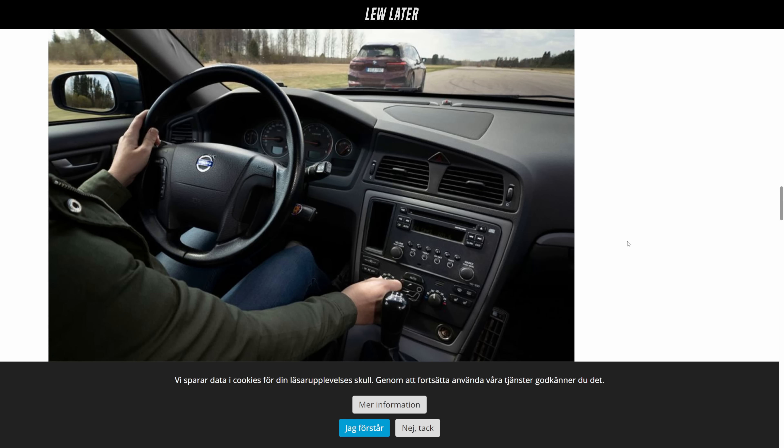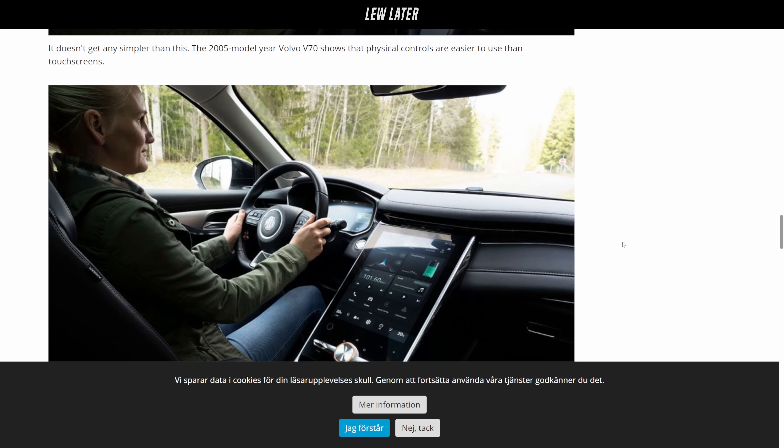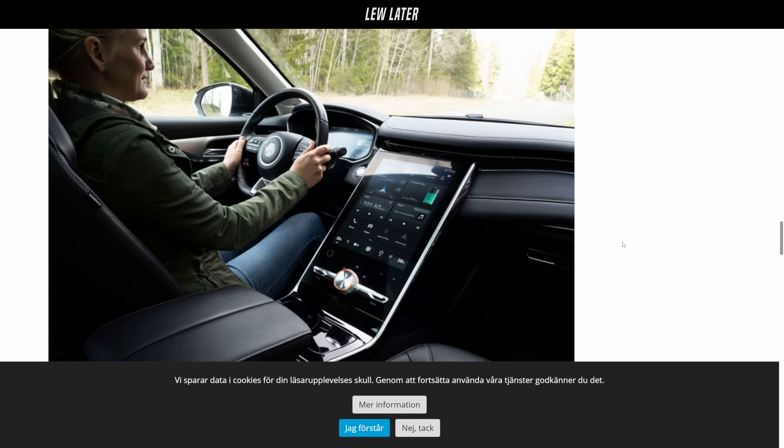They measured how long it took, but they also looked at where your gaze had to go — how much time your eyes had to spend off the road in order to do the task. That's key, because with muscle memory and buttons, you just know where they are; you don't even look. And you can also feel it. So if you reach for a knob, you don't really have to even look at it. Whereas a touchscreen, you almost always have to look at it, which means you're not looking at the road.